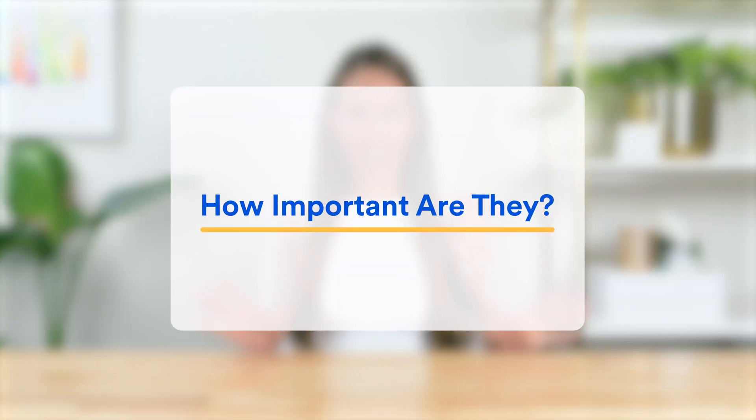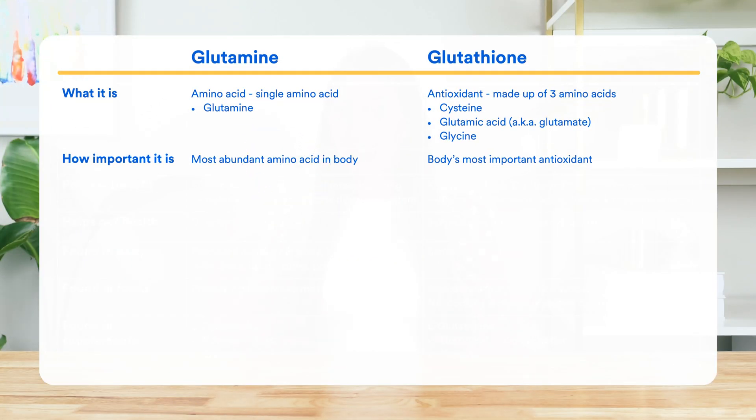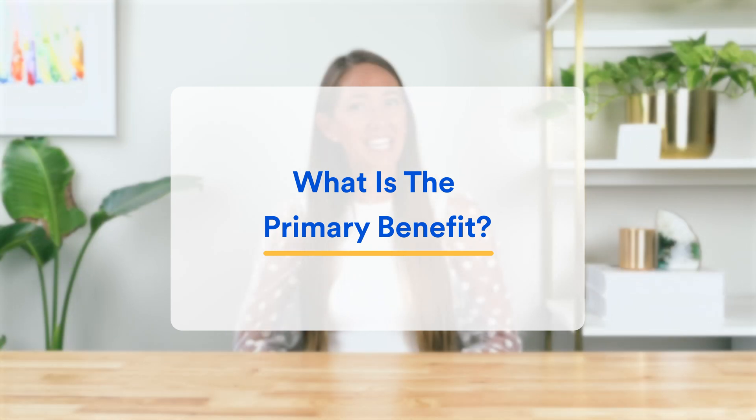Now in terms of how important they are: glutamine is actually the most abundant amino acid naturally found in our bodies, while glutathione is arguably the body's most important antioxidant, and is often referred to as its master antioxidant. Meaning they are both extremely important for our bodies, almost like joint gold medal winners.